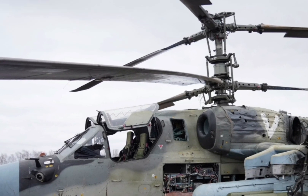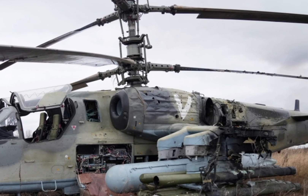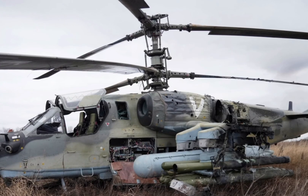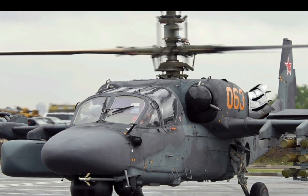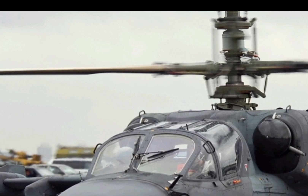This unique design allows for excellent agility, stability, and the ability to perform advanced aerobatic maneuvers, making it one of the most versatile attack helicopters in the world. The latest model features improved rotor blade materials, increasing durability and performance in extreme conditions.